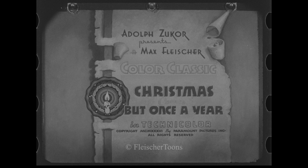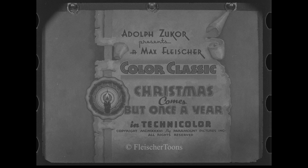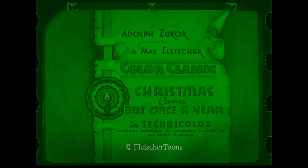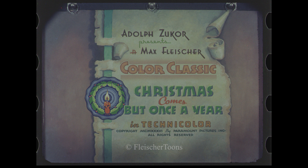4K DPX scans were made at Paramount and delivered to me. At this point, I separated the red, green, and blue records into discrete timelines and recombined them digitally. Once combined, a flat, ungraded copy was ready for restoration.